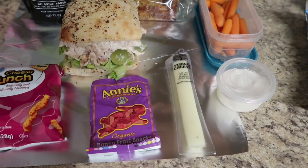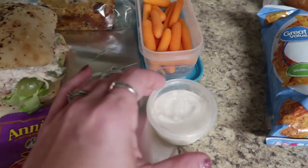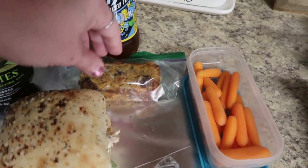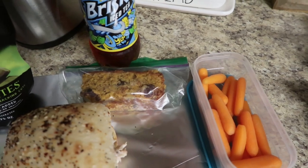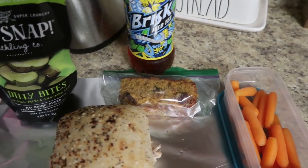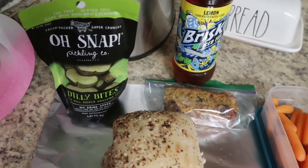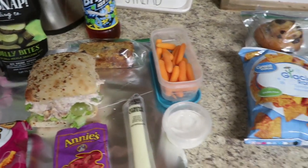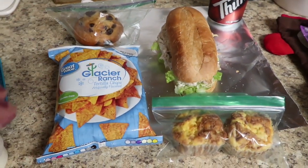We're out of Annie's fruit snacks - this is our last one, the berry patch flavor, so they're on my list for this weekend. Here is a cheese stick, my homemade ranch dressing, some carrot sticks, the very last piece of that pumpkin chocolate chip bread - glad it didn't go to waste - some Oh Snap pickles which I thought would go great with his sandwich, and then a Brisk iced tea.